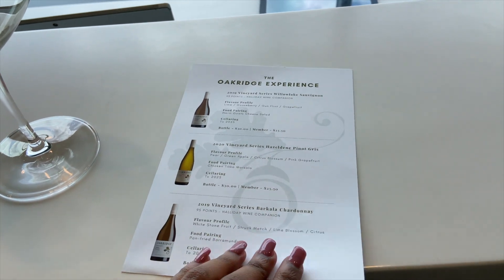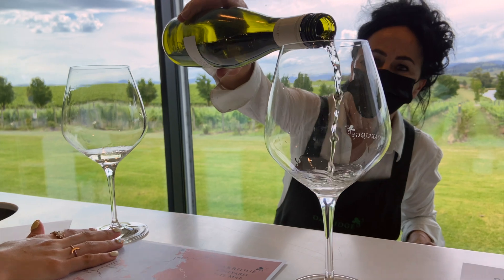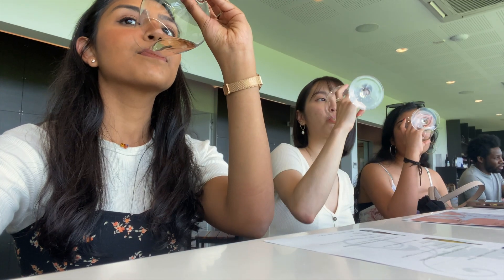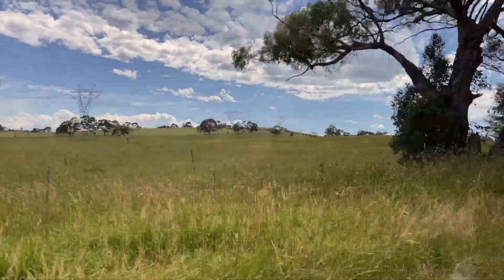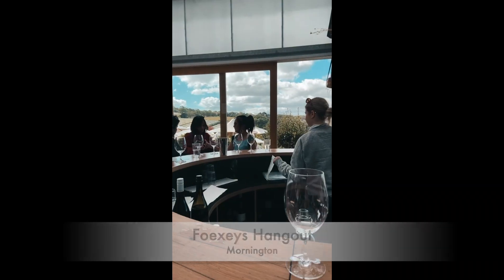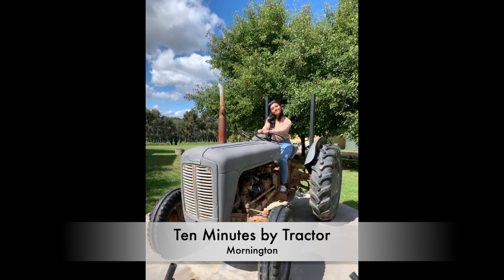Another popular winery to check out in this area is Oak Ridge Wine. Their tasting menu is $10 for three whites and three reds. If you don't mind a longer drive, you should check out the wineries in Mornington. Two of my favourites were Foxy's Hangout and 10 Minutes by Tractor.